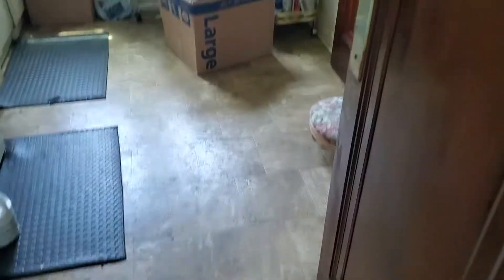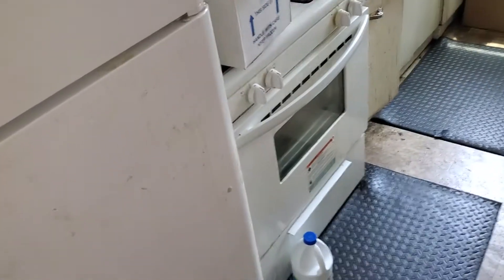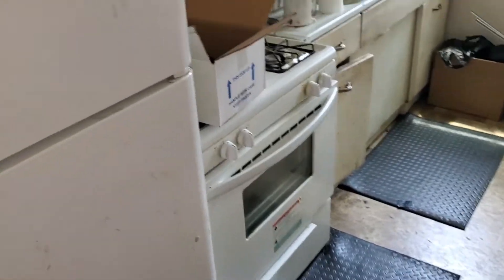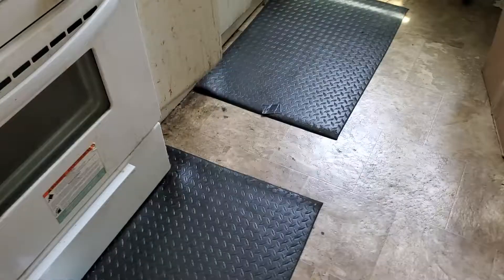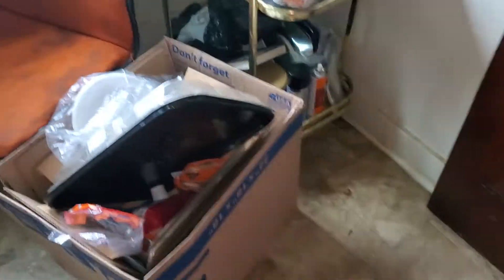Okay, kitchen — paint all the walls, paint the ceiling, paint all the cabinets. Clean the refrigerator, clean the stove. These are metal cabinets — they're nasty inside. All this food needs to be out, all the dishes. Clean the floor.